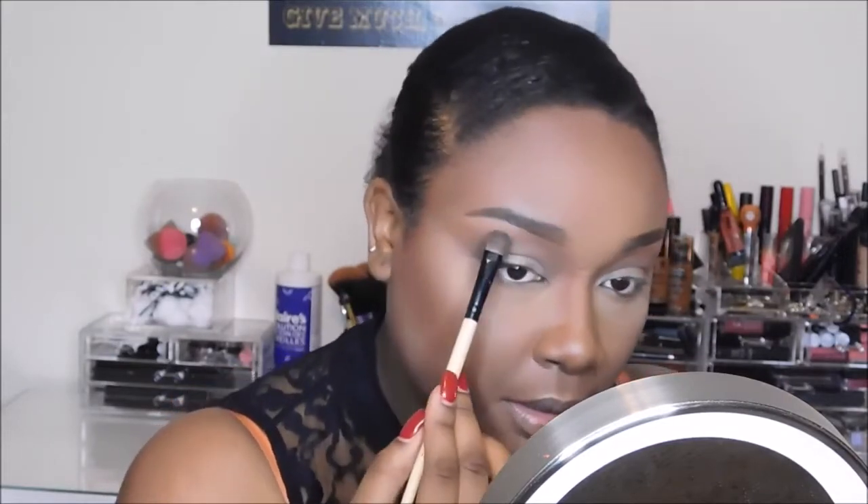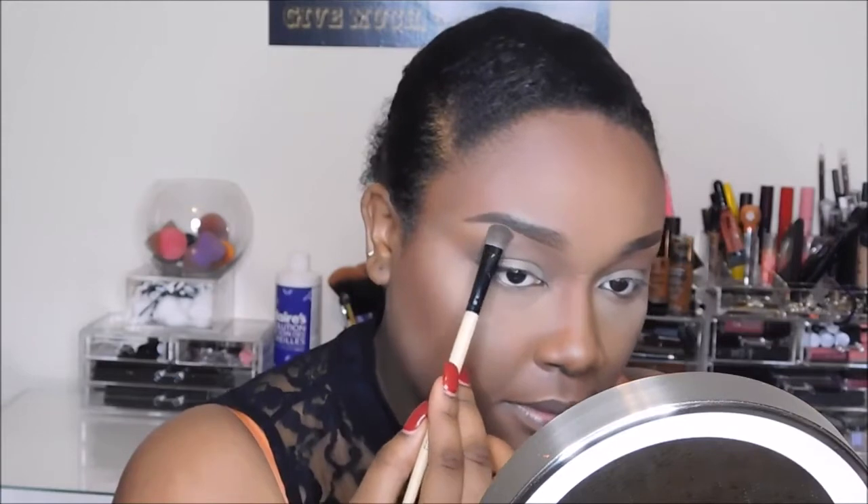I'm going to go in with my Sasha Buttercup setting powder again and set my brow bone, then blend that into the transitional color. I have to say, just like for my transitional color, the same goes for my brow bone — I just cannot put shimmery colors on my brow bone. It doesn't always look bad; on other people it looks great. But for me, I just really don't like it.